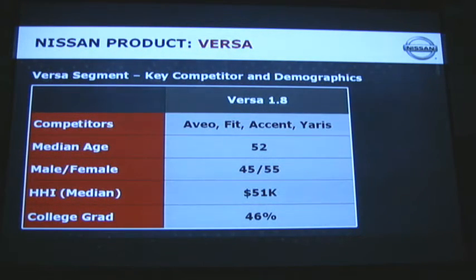From a demographic point of view, this vehicle competes with the Fit, the Accent, and the Yaris. The median age is 52, but that's a little deceiving — this is actually a bimodal distribution of our buyers. We have a very young buyer segment and then an older set of buyers as well. The average is about 52, with a $51,000 household income and college grads at about 46%.